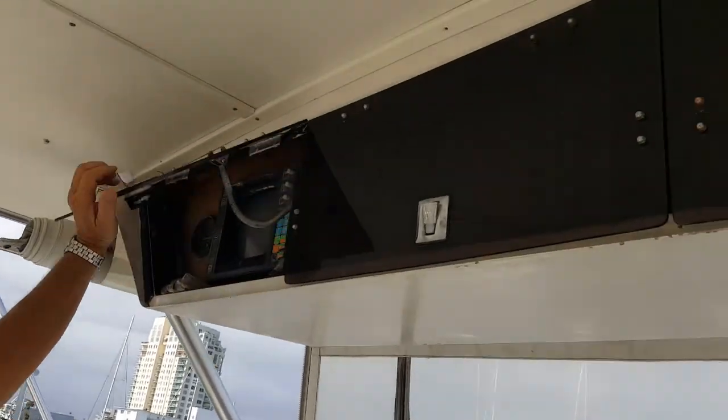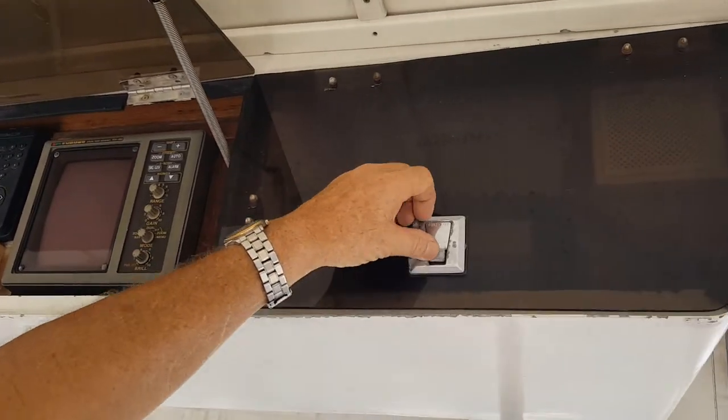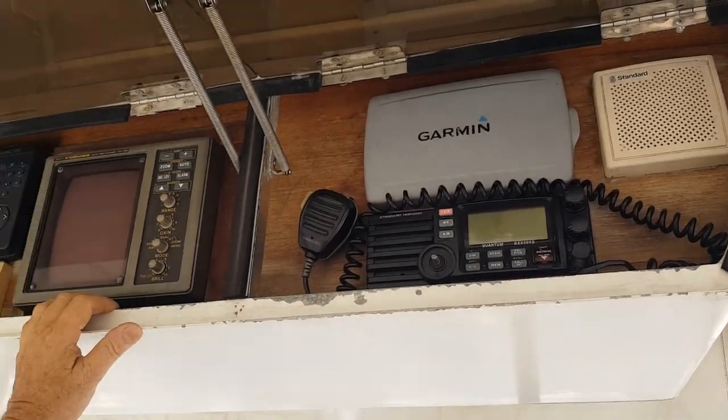The electronics include radar, GPS, radio, depth sounder, VHF radio, and more GPS equipment.